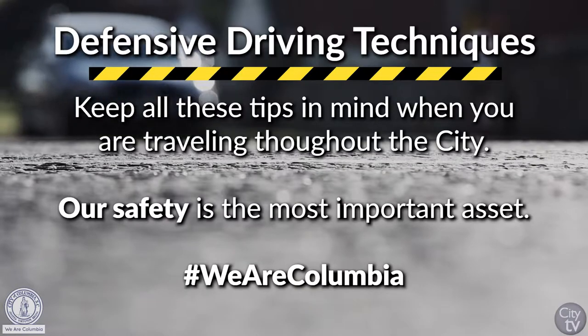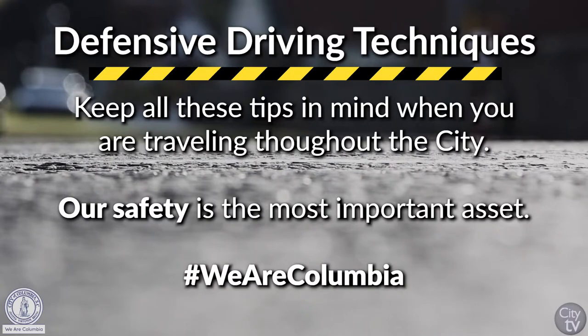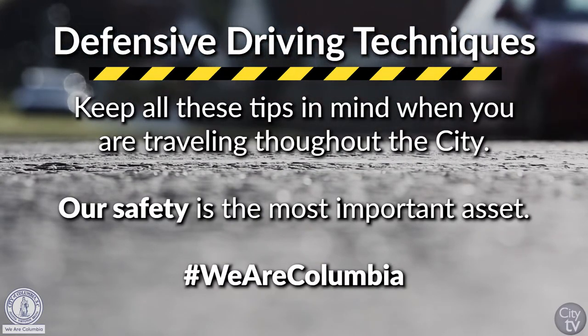Last but not least, as you travel through the city or going to and from home, just make sure that you try to use these recommended defensive driving techniques.